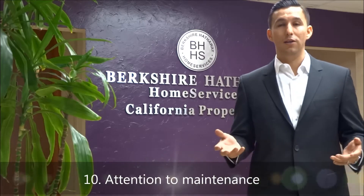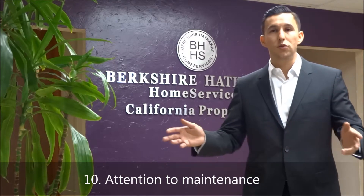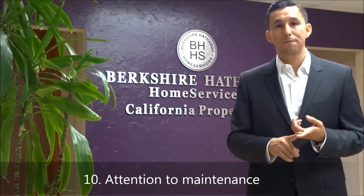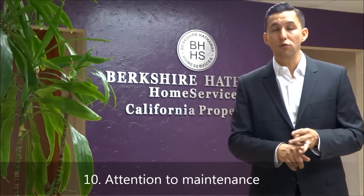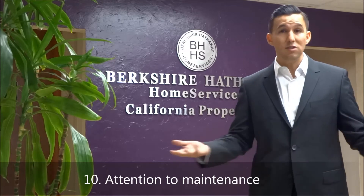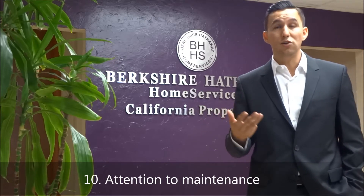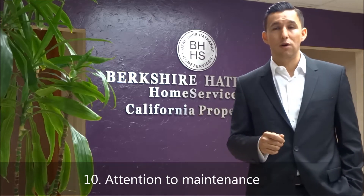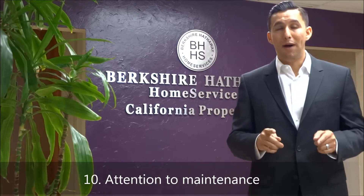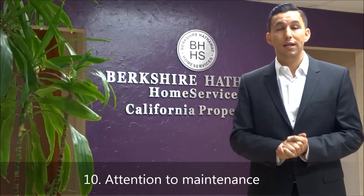The last tip, tip number ten, is to fix that leaky faucet, replace that broken light bulb, and fix that squeaky door handle. Bottom line: if you have great curb appeal, it's priced right, it smells good, and the buyer's taking a home tour but realizes that all your faucets leak, door handles are broken, and you're missing several light bulbs — that tells a buyer you haven't maintained the small stuff. And if you haven't maintained the small stuff, what's to say you've maintained the big components — the air conditioner, heater, water heater, electrical systems? Take care of them immediately. A buyer will look at the details.